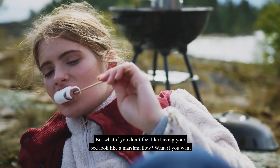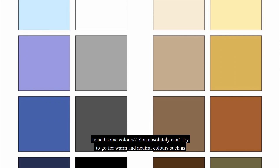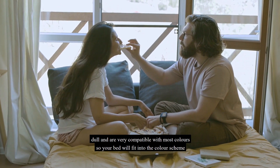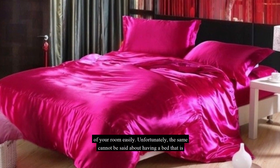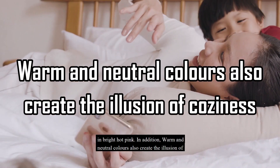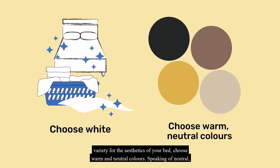But what if you don't want your bed to look like a marshmallow? If you want to add some colors, you absolutely can. Try to go for warm and neutral colors, such as those shown on this chart. Warm and neutral colors never get dull and are very compatible with most colors, so your bed will fit into the color scheme of your room easily — unlike bright hot pink. Warm and neutral colors also create the illusion of coziness, meaning you will want to cuddle up more in your bed. For step one: choose white sheets, or if you want more variety, choose warm and neutral colors.